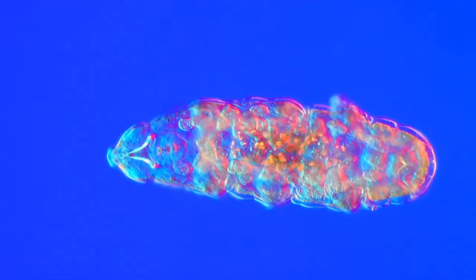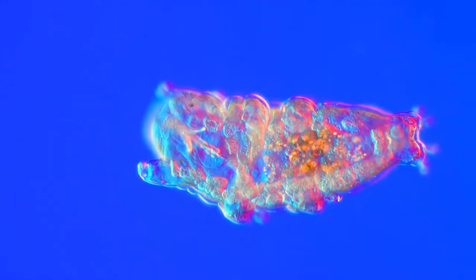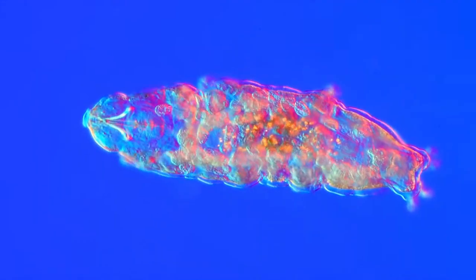Tardigrades, often colloquially referred to as water bears, are microscopic, water-dwelling animals known for their extraordinary ability to withstand extreme conditions that would be lethal to most other life forms.